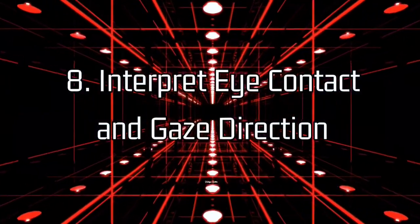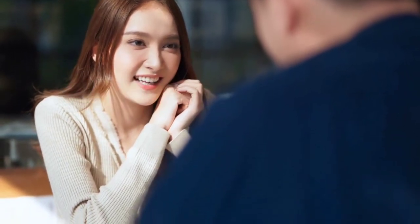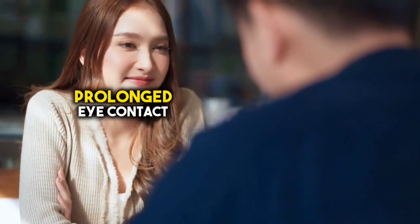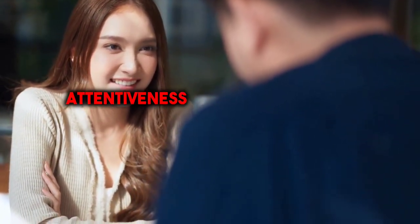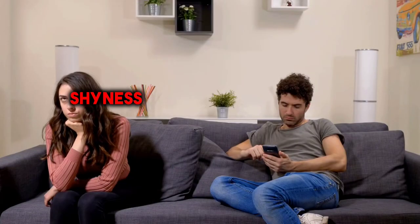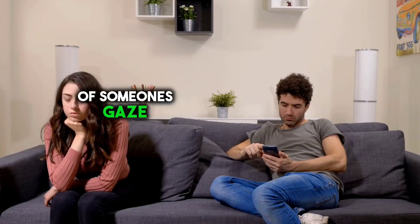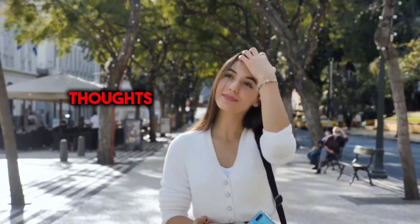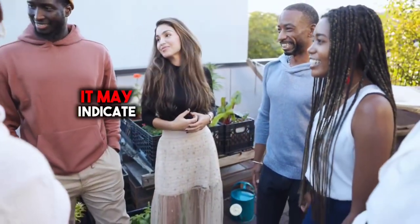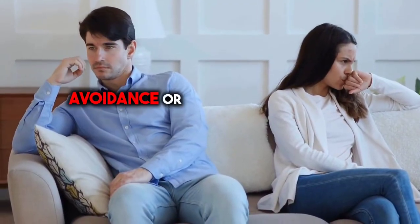8. Interpret eye contact and gaze direction. Eye contact is a powerful form of nonverbal communication that can convey a range of emotions and intentions. For example, prolonged eye contact often signals interest, attentiveness, and sincerity, while avoiding eye contact may suggest discomfort, shyness, or deception. Additionally, pay attention to the direction of someone's gaze, as it can provide valuable insights into their thoughts and focus of attention. For instance, if someone looks towards an object or person, it may indicate interest or curiosity, whereas averting their gaze could signify avoidance or disinterest.